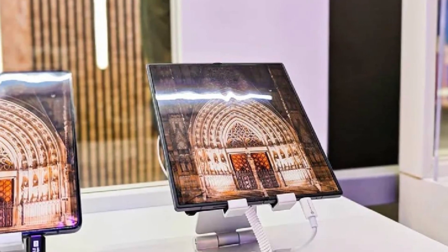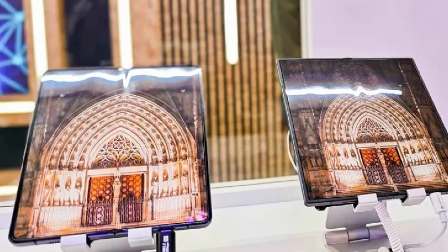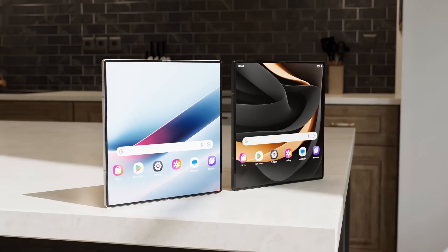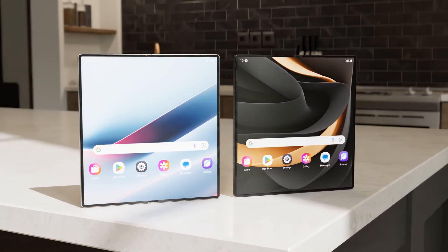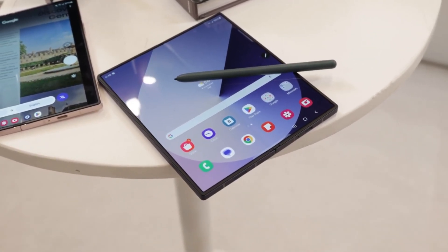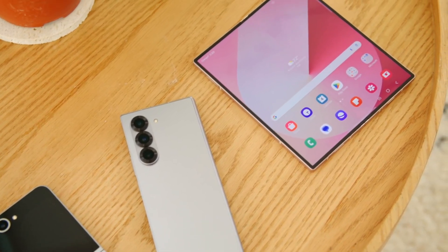Even if it wasn't a direct prototype, this reveal provides insight into how the two models might compare. Notably, the foldable device showcased alongside the Fold 6 boasted a nearly crease-free display. Although completely eliminating the crease is a significant challenge due to the complexities of foldable design, Samsung appears to have made it far less visible — an important improvement.